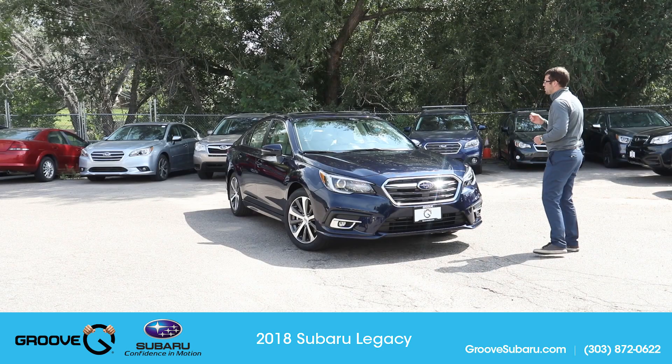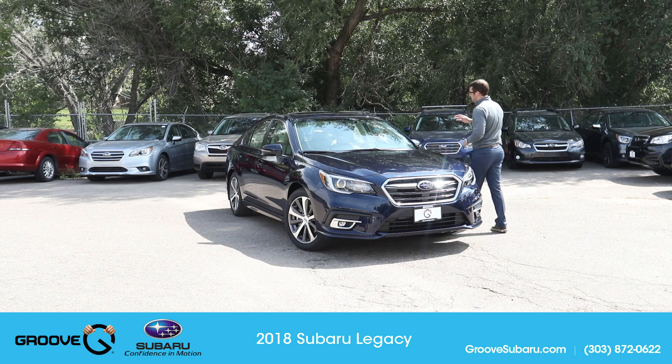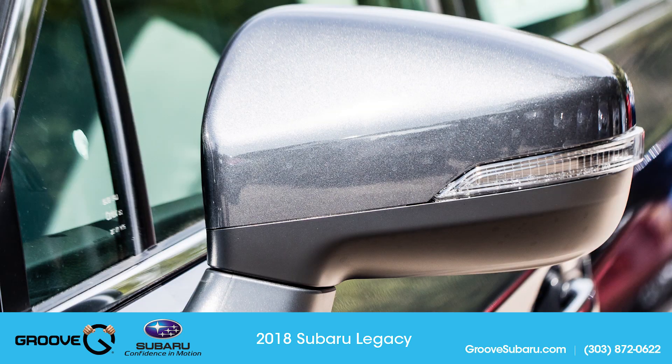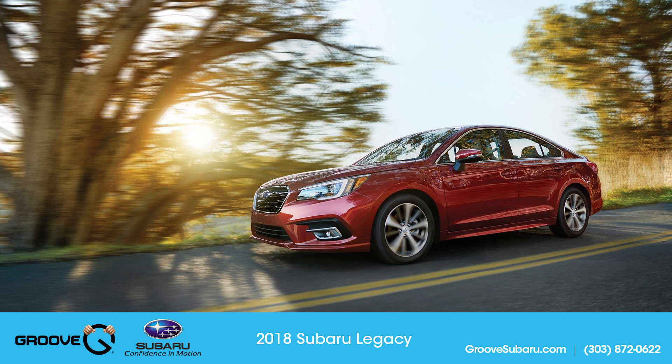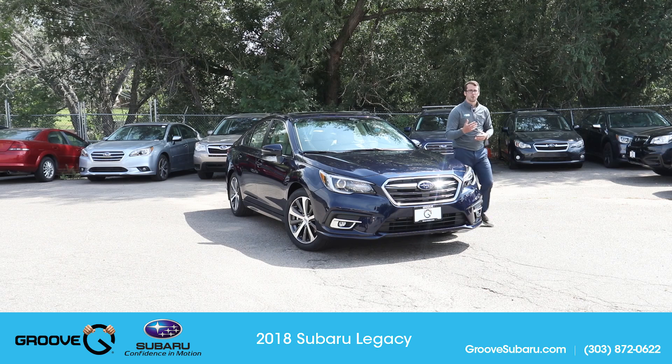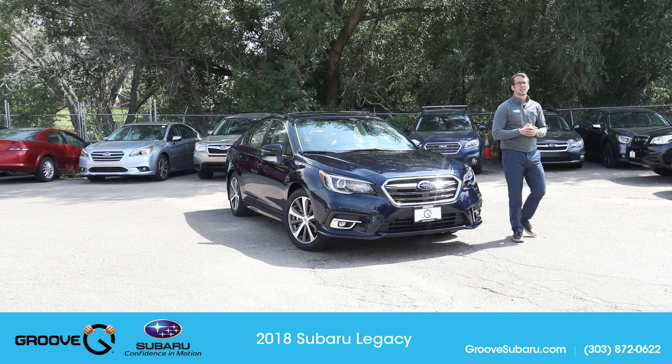One of the easiest ways to spot an 2018 versus a 2017 is the side mirrors. The 2018's mirrors are the same ones you'll see on the Impreza, Crosstrek, and the new Outback, and they have a thinner turn signal — a nice easy way to spot an 2018 at a quick glance. I also really like that the blind spot detection indicator is now on the inside of the mirror, so you can see it much more easily instead of having to look for it on the outside.